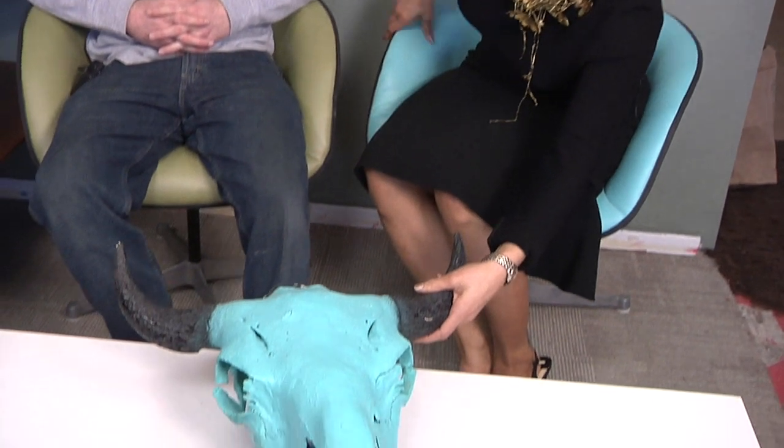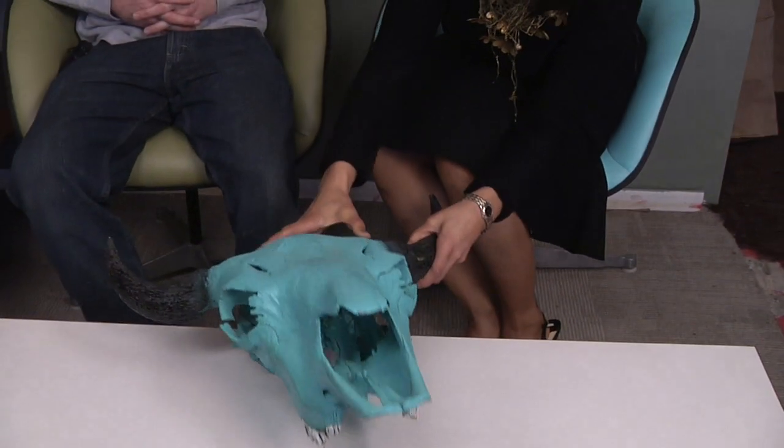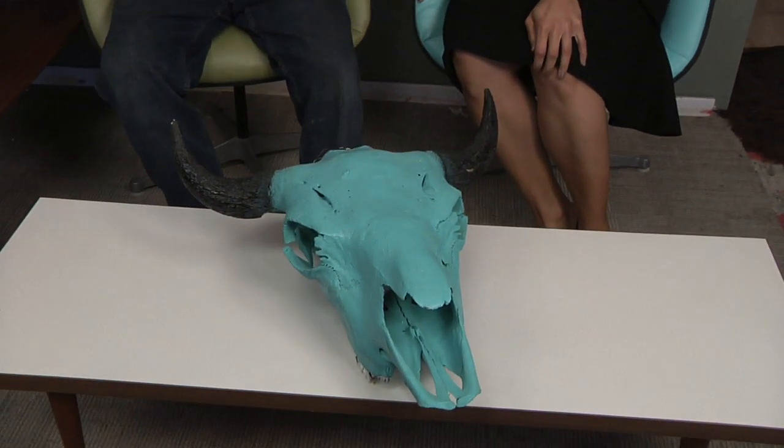One thing about mid-century modern design is that most of the patterns and fabric were really monochromatic — actually almost patternless. It ties into the simplistic nature of the furniture. But you don't have to be shy with colors — you can get busy with the starburst clock, the owls. I was in an antique shop and there was a spray-painted cow head, so I had to buy it.